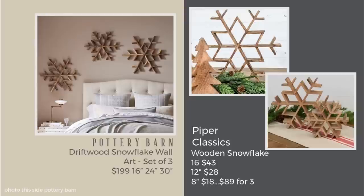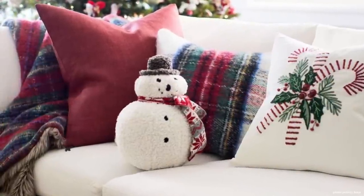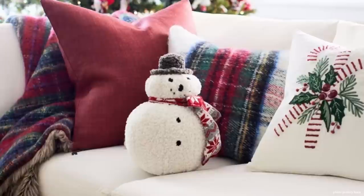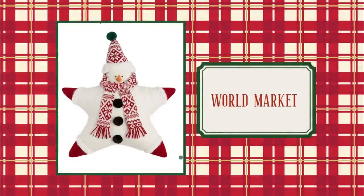I was recently asked by my sister-in-law to find a dupe for the Pottery Barn snowman pillow, and I did. At Joann's they have something semi-similar for $23.99 compared to the $79.50. I also found another option I thought was even cuter, and I'll put that in the description box, though it's really not a true dupe.